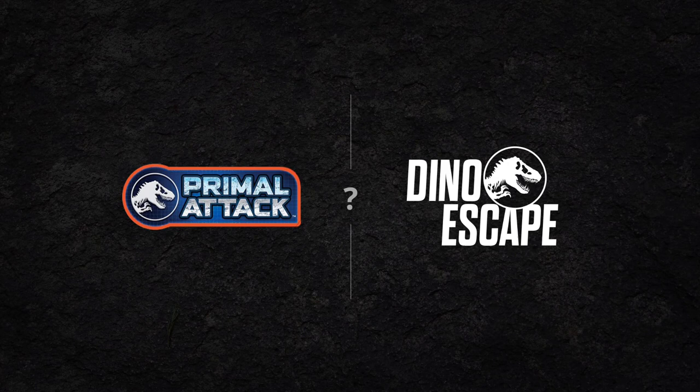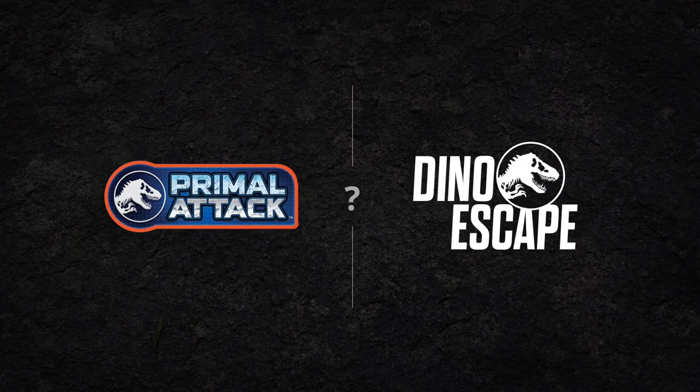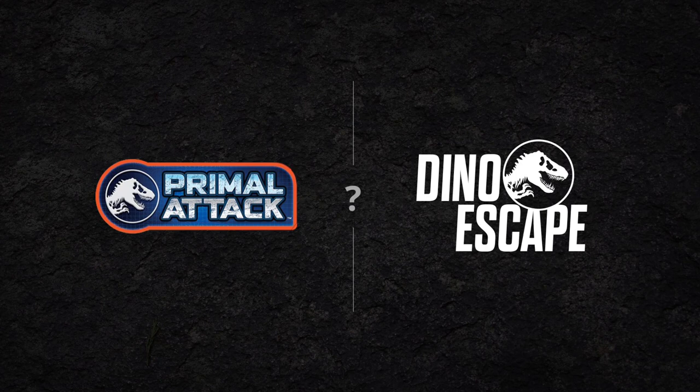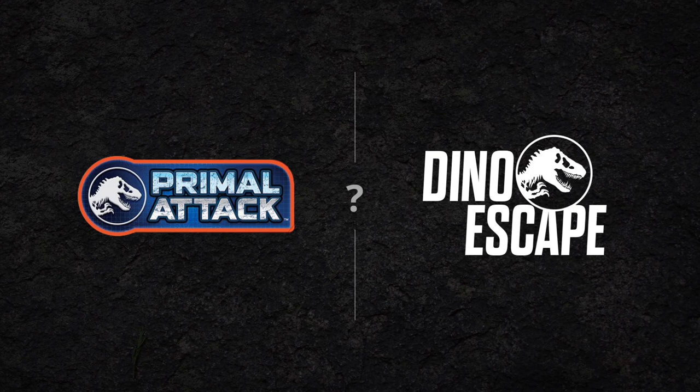The big question remains: are these figures part of an all-new toy line like Dino Escape, due for 2021, or are they an extension of this year's existing toy line, Primal Attack? There are a couple of things about the photos that are leading us to believe these are probably some sort of extension of Primal Attack heading into the new year — kind of bizarre but expected with Jurassic World Dominion getting delayed. They maybe had to shift some things around. So let's dive right in and start talking about the toys.